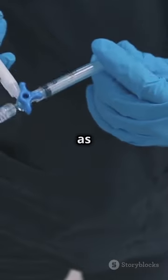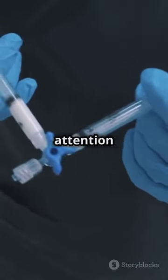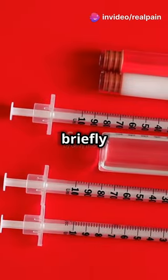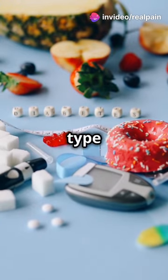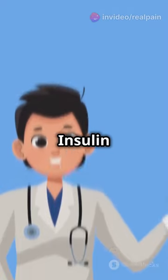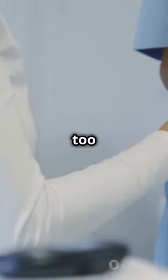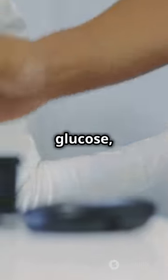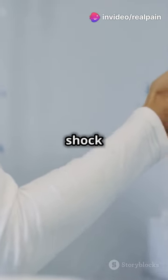Insulin shock, also known as hypoglycemic shock, is a serious condition that requires immediate attention. Our body needs glucose, a type of sugar, for energy. Insulin is a hormone that helps glucose enter our cells. When there's too much insulin or not enough glucose, blood sugar levels drop dangerously low, leading to insulin shock.